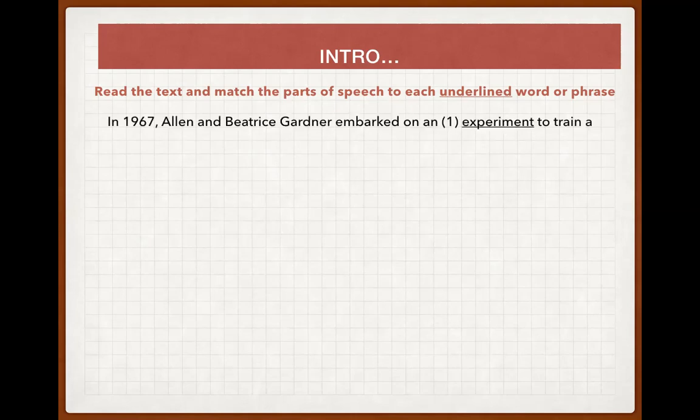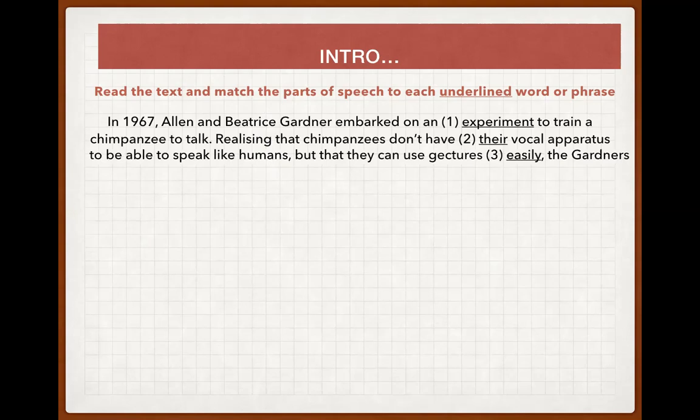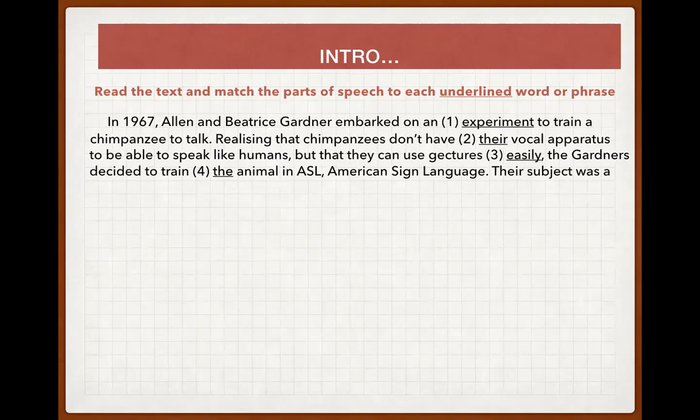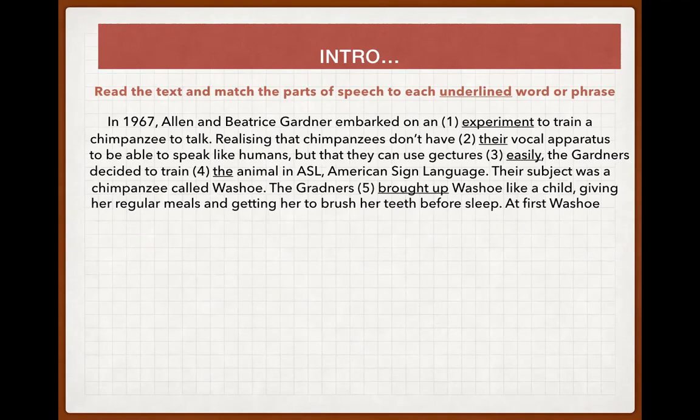In 1967, Ellen and Beatrice Gardner embarked on an experiment to train a chimpanzee to talk, realizing that chimpanzees don't have the vocal apparatus to be able to speak like humans but that they can use gestures easily. The Gardners decided to train the animal in ASL, American Sign Language. The subject was a chimpanzee called Veshu. The Gardners brought up Veshu like a child, giving her regular meals and getting her to brush her teeth before sleep.